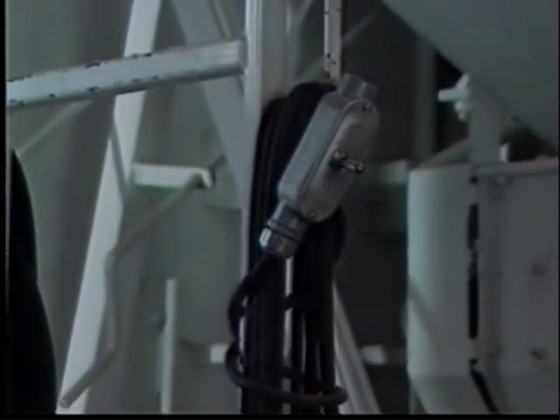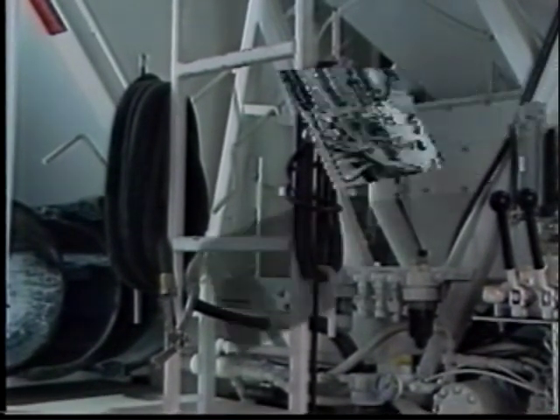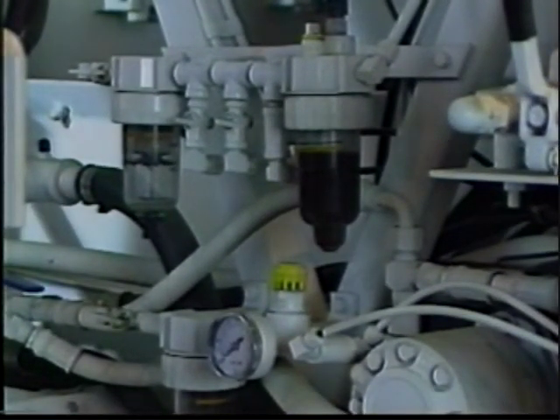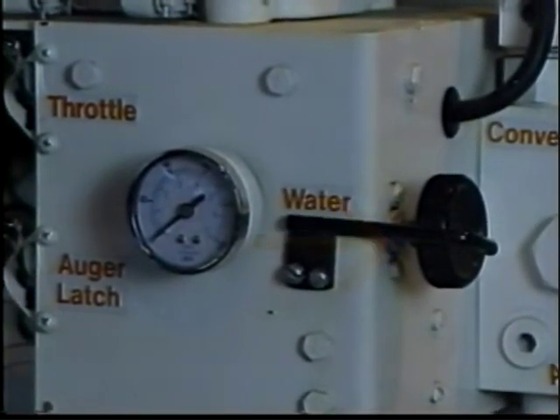This remote control box allows the operator to stop and start concrete production by hand from as far away as 25 feet. These two air systems separate the moisture as well as lubricate the vibrators for the sand, stone, and cement bins. They also control the air pressure to the water squeeze valve.